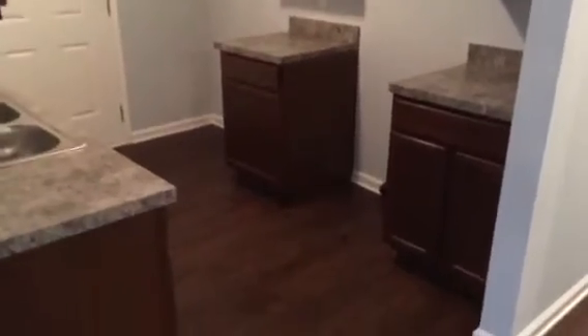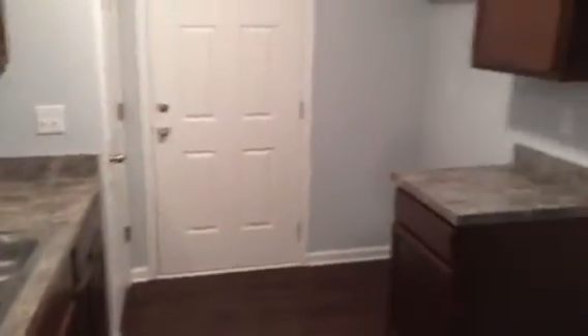Here we have the kitchen. Once we have the countertop in place, we'll go ahead and install black appliances. And here's the pantry for the kitchen.